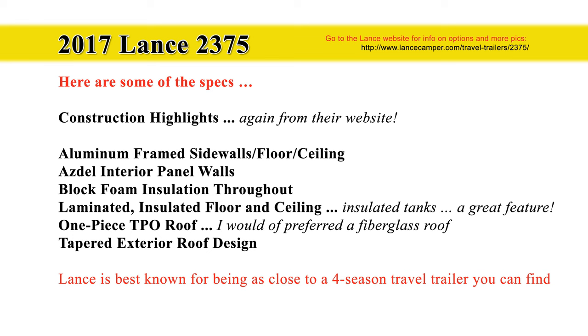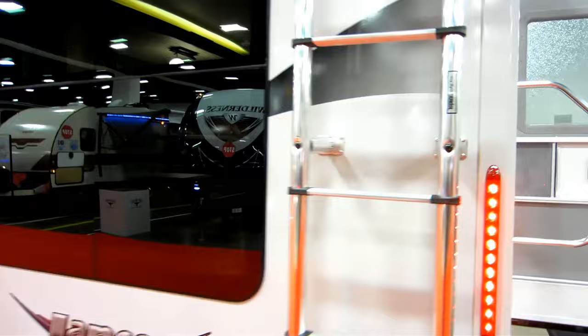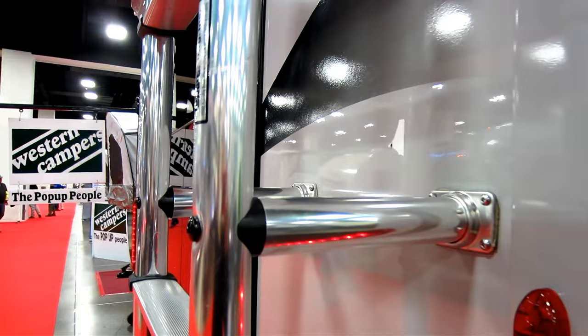Great windows. Regarding construction highlights, you can go to their website for more details. One of the things I really like about Lance construction is they use ASDEL for the interior panels and walls, so there's less chance of issues from moisture penetration — you do not want moisture penetration, that's a bad thing. There's also a very large rear window where the two big chairs are in the back. I appreciate the LEDs — they save energy and only sip power, not guzzle it like in the old days.